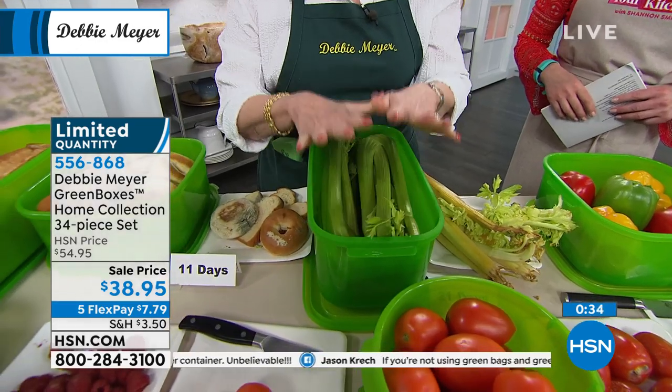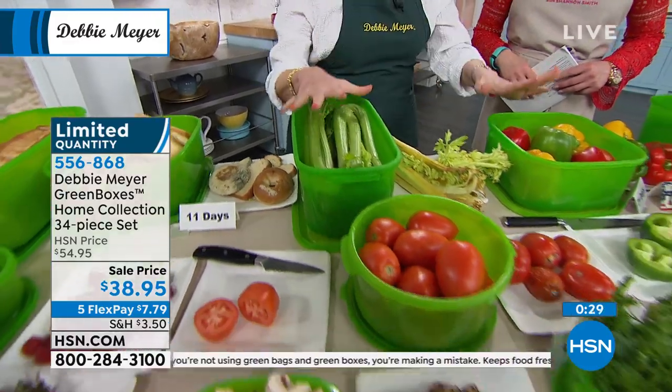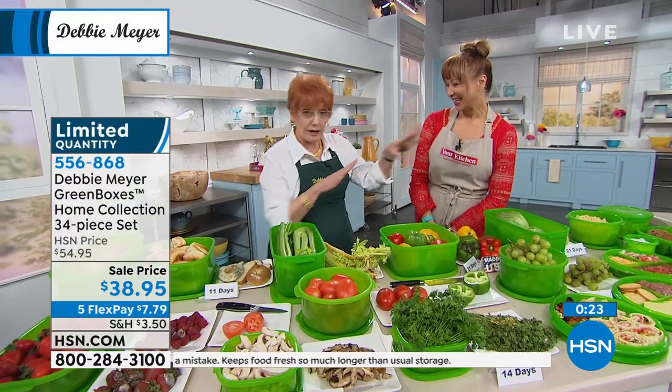These boxes are large enough that you can do bulk shopping. There are two people in my household all the time — others drift in and out, but I don't worry about having too much food because I know it's going to be fresh when I want it. It's the easiest money you'll ever save. And if you want to be serious about saving money and stop wasting food, this is how you do it.